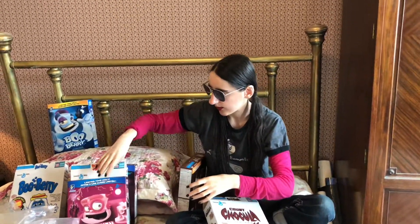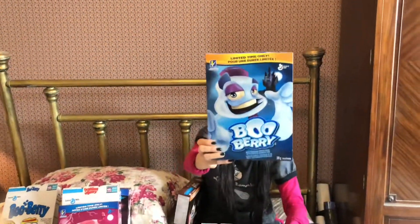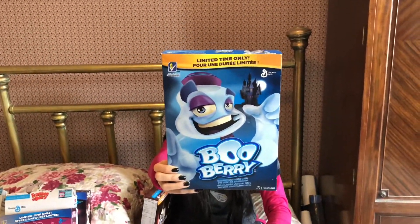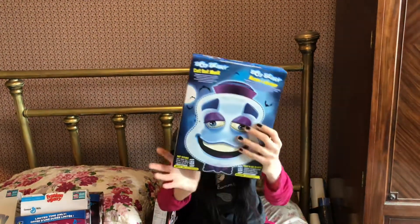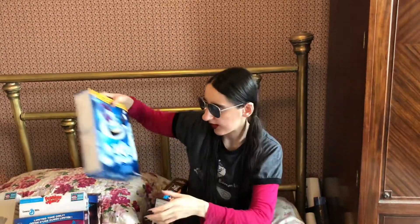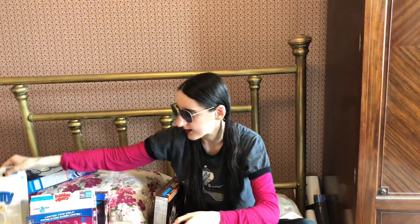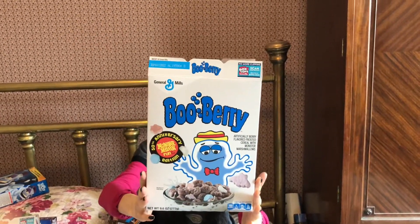And then I'm going to give you a comparison of Boo Berry. This is like maybe around 2018 Boo Berry — again, you can make a mask out of him. His drawing, I'm not particularly a fan of. But this year's version I'm very much a fan of, and I absolutely love and adore it.